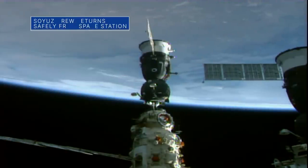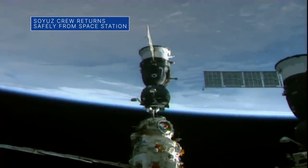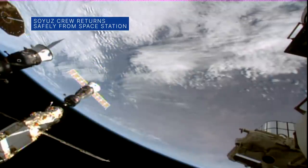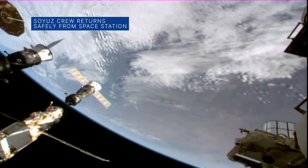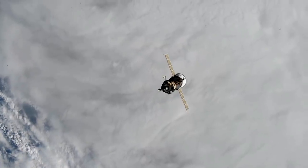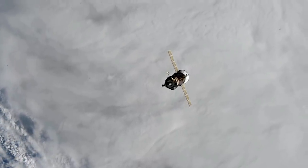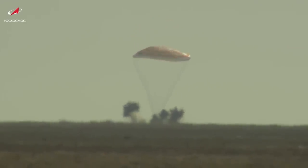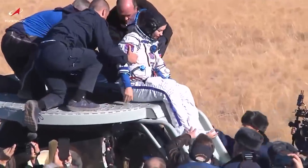Undocking confirmed. Soyuz MS-18 is now free of the International Space Station. On Oct. 17, a Russian Soyuz spacecraft carrying cosmonaut Oleg Novitsky of Roscosmos and Russian actress Yulia Paraseild and producer-director Klim Shepenko landed safely in Kazakhstan just hours after leaving the International Space Station.